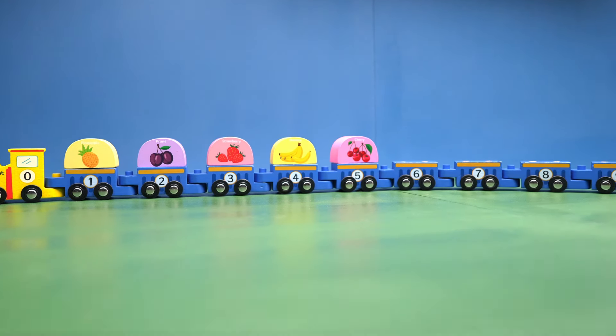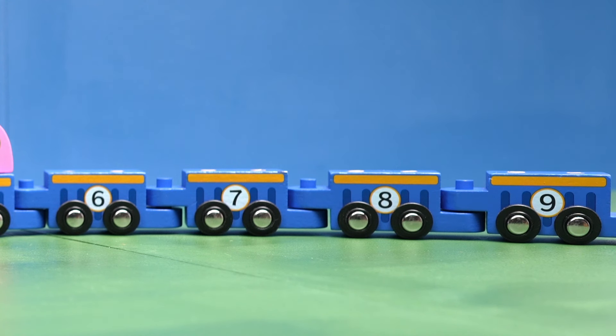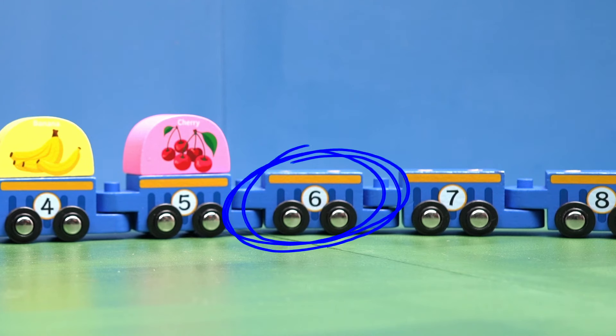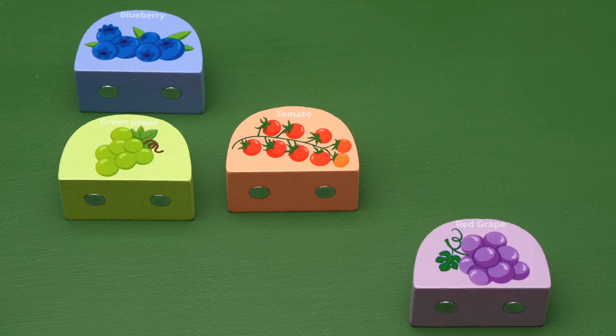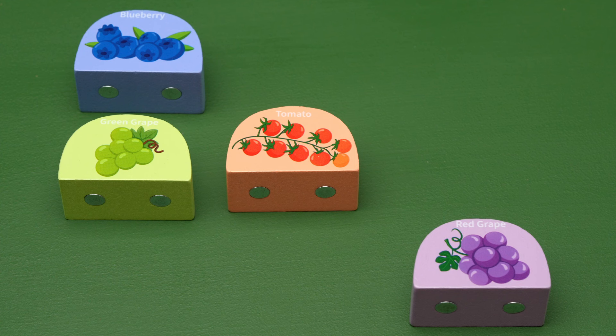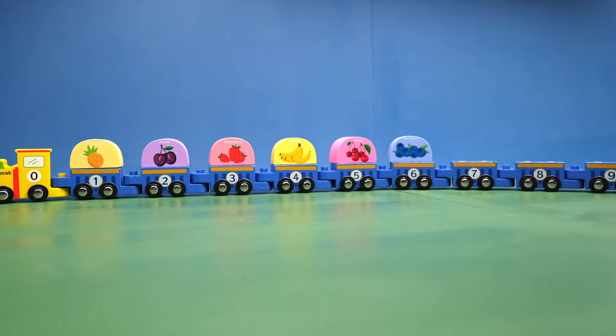How many train cars are left? Four! That's right! The next train car has the number six. Which of these blocks has six pieces of fruit? Is it the grapes? Let's count: one, two, three, four, five, six, seven. No, that block has seven grapes. There are six blueberries. Let's put our blueberries on the number six train car.